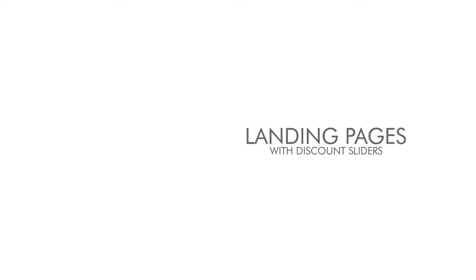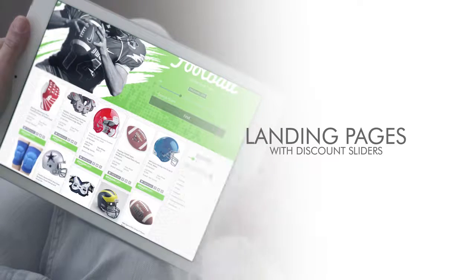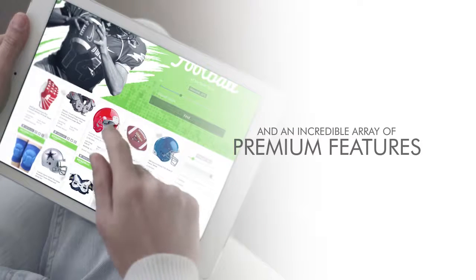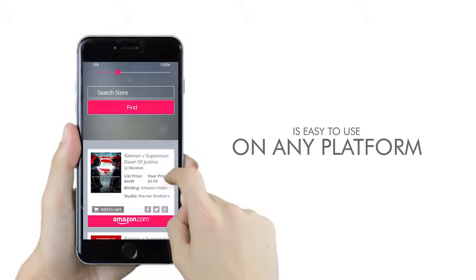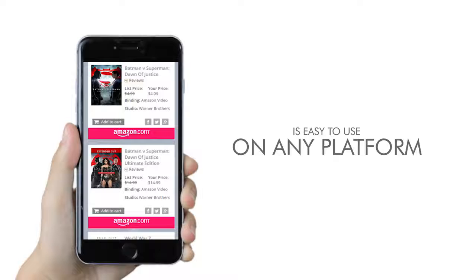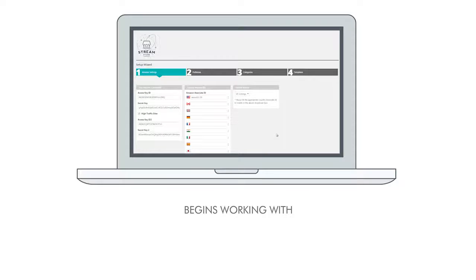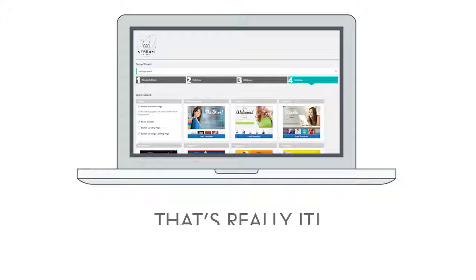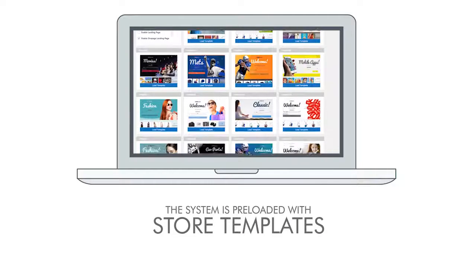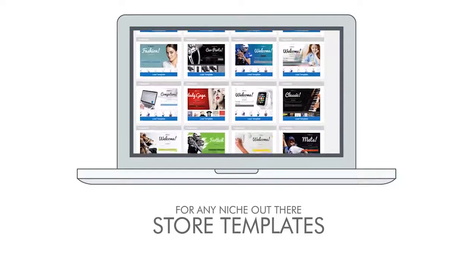StreamStore also comes with landing pages, discount sliders, and an incredible array of premium features. It is mobile friendly, looks beautiful and professional, and is easy to use on any platform. Once installed it begins working with a few clicks — just choose a category, subcategory, or keyword and you're ready to make money. The system is preloaded with store templates for any niche out there.